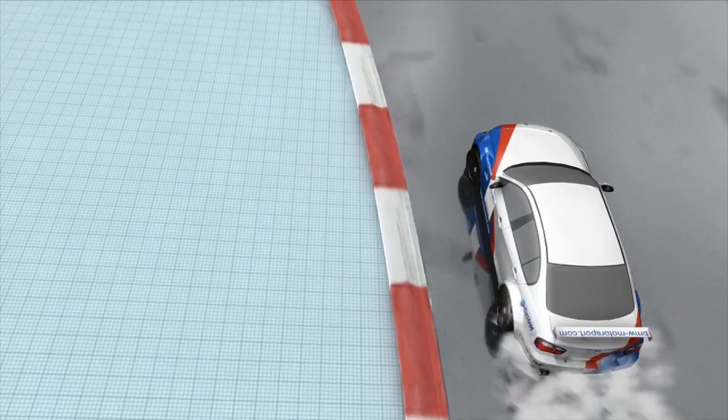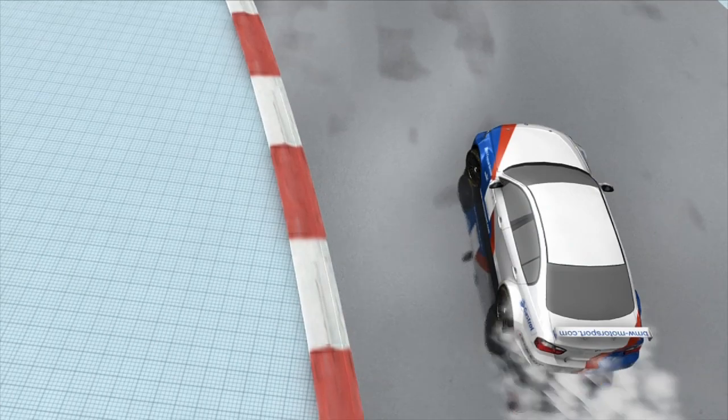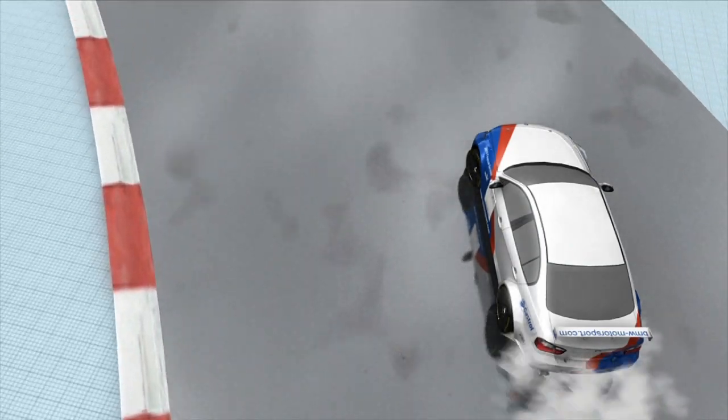Slicks have no tread, so can't push the water away. A cushion of water forms, lifting up both tyre and car. The contact with the surface below is lost — a phenomenon known as aquaplaning.